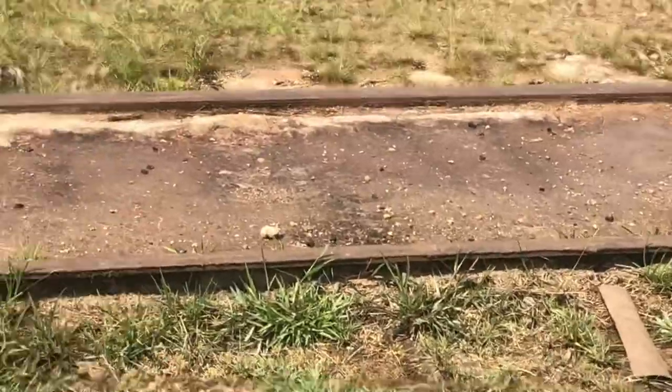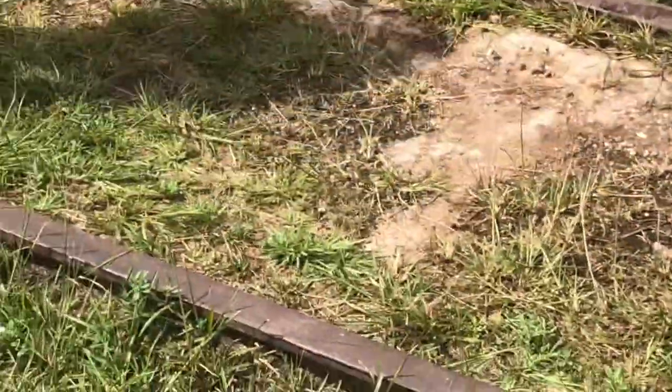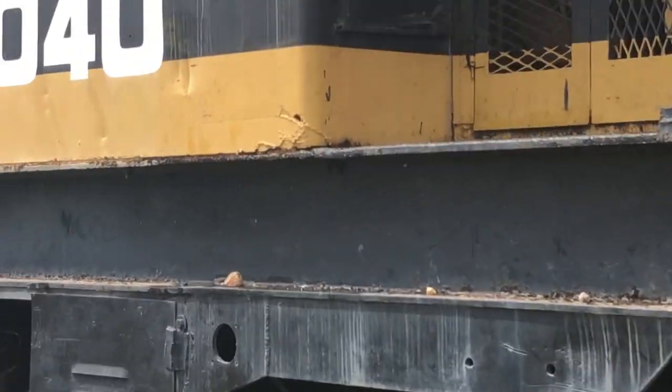These are the train tracks we still have here in Linden. These were the bauxite trains — I believe they used to take passengers into their job site, though I'm not a hundred percent sure on that.